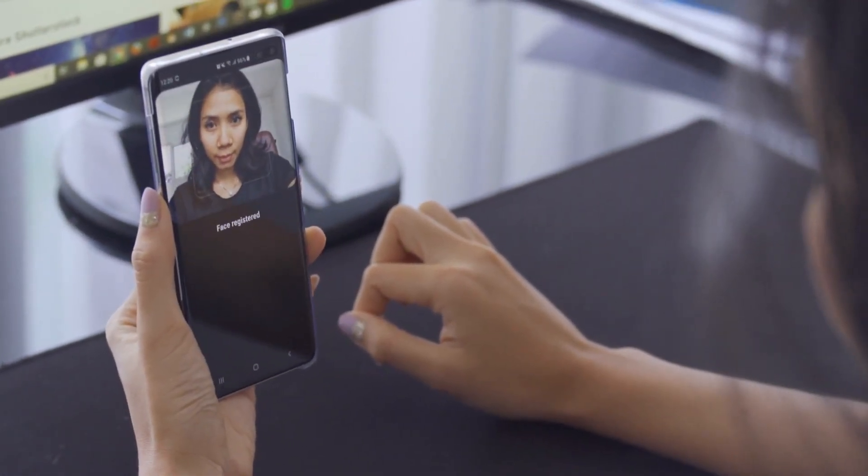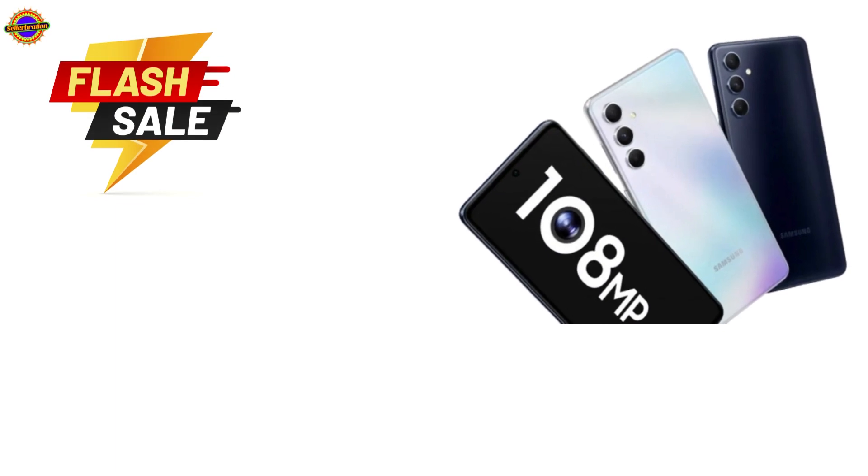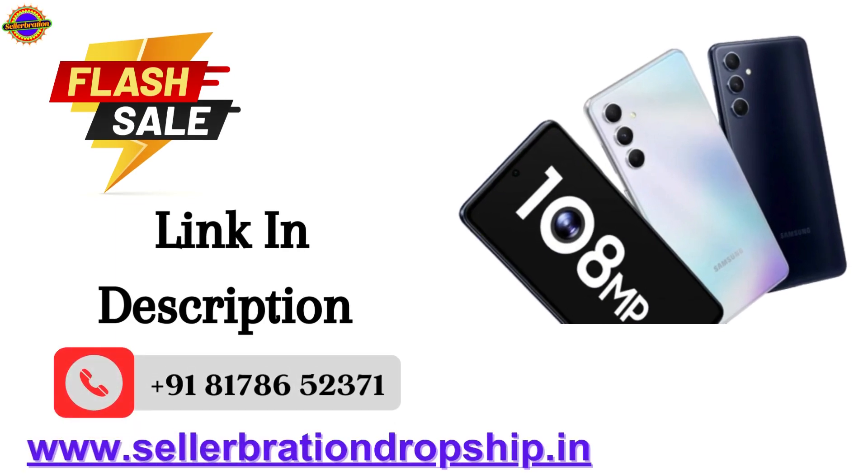If you want to buy, check today's offer price. Get 11% discount on MRP — discounted price Rs. 31,999.